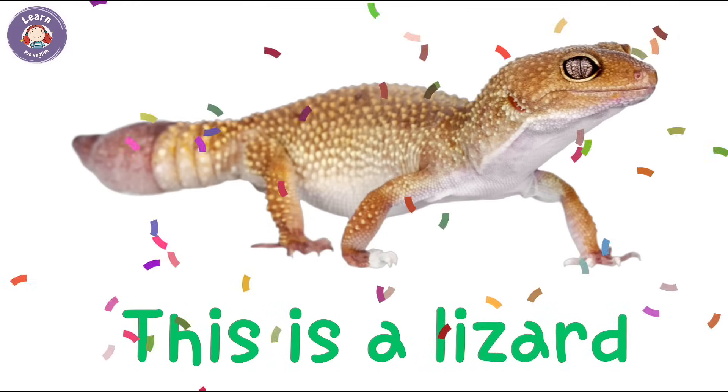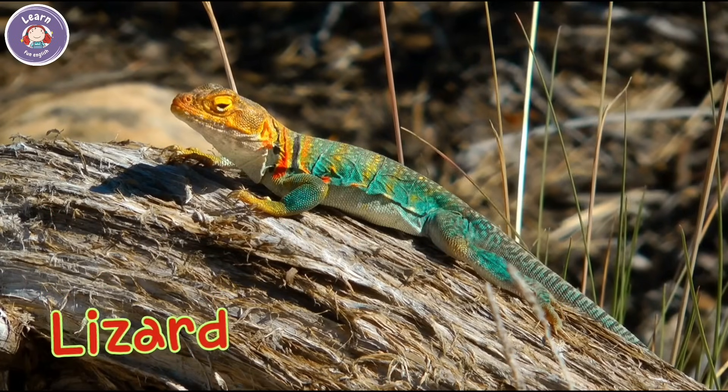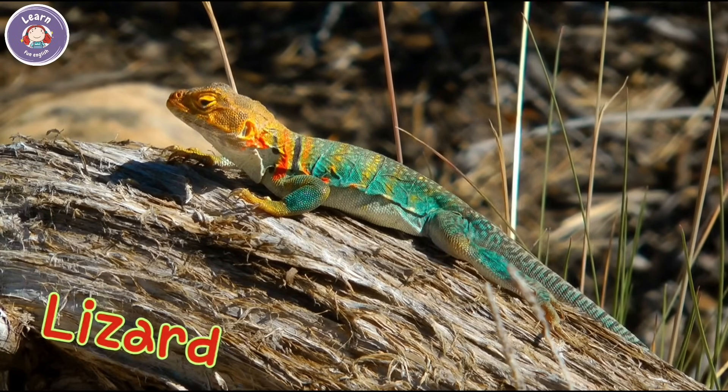This is a lizard. It runs fast on hot sand. Lizards have scaly skin.